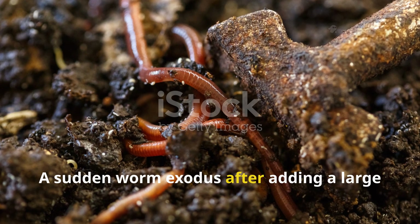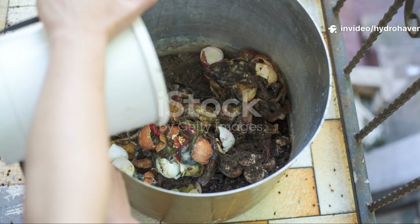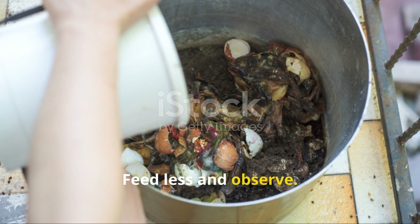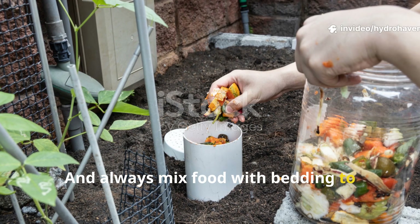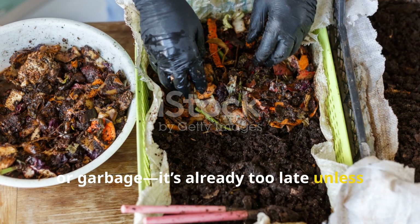A sudden worm exodus after adding a large load of fruit scraps, bread, or cooked leftovers is a strong sign of nutrient overload. To stop this, pull back, feed less, and observe. A healthy worm system should process food gradually, never leaving scraps to rot for days, and always mix food with bedding to balance moisture and aeration. If it smells like vinegar, ammonia, or garbage, it's already too late unless you act fast.